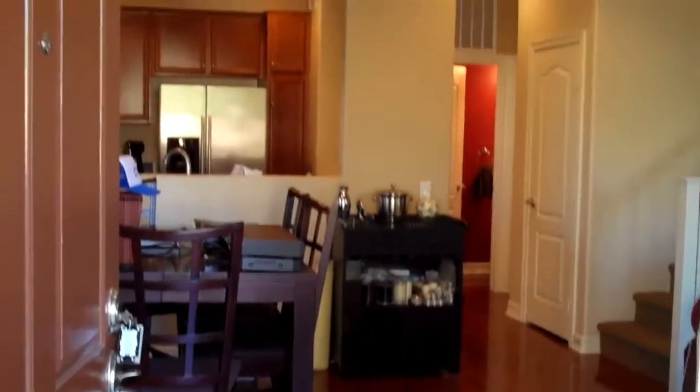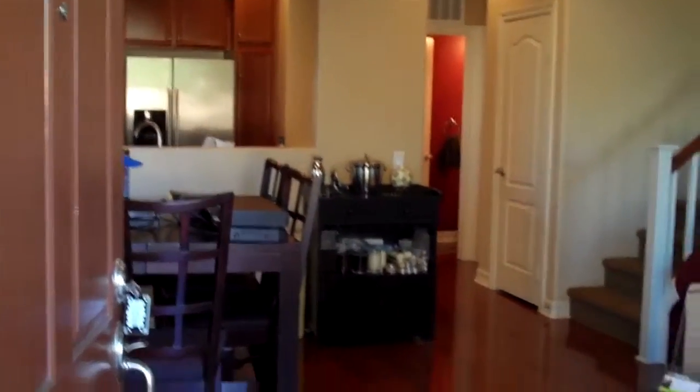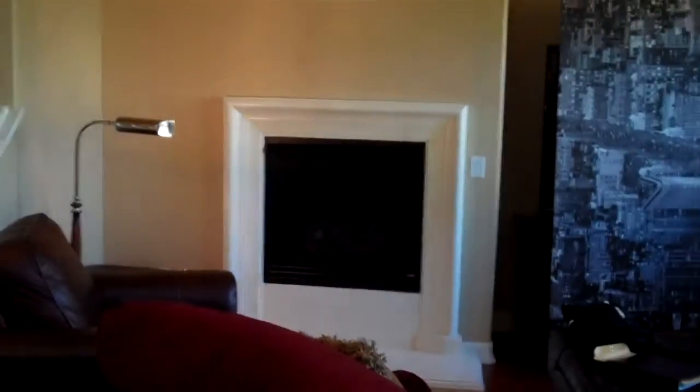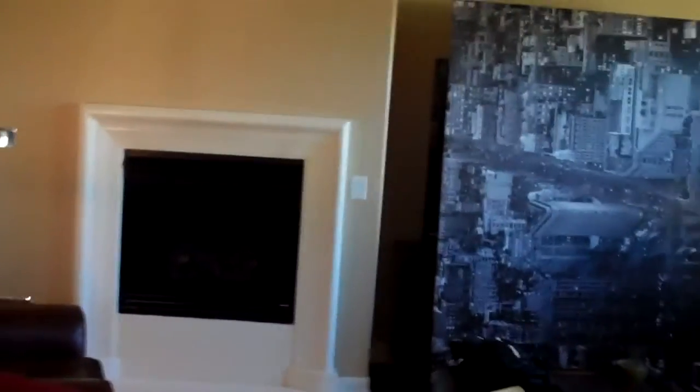As you walk into the front of the house, it's a nice open and spacious floor plan. You can see upgrades throughout the entire place — beautiful hardwood floors, a nice pass-through here to the kitchen. You'll notice lots of windows and really good lighting throughout the place, a nice gas fireplace, and all the moldings. Nice open living room area here.